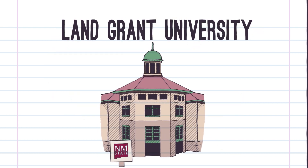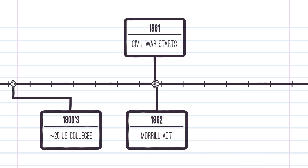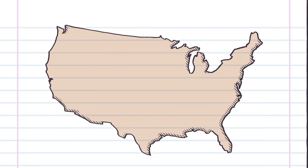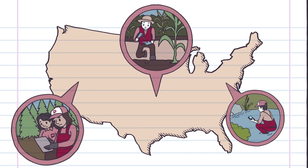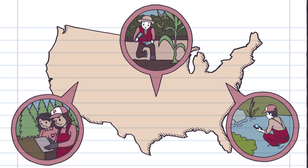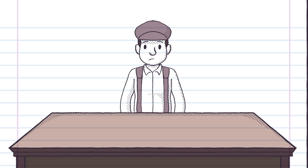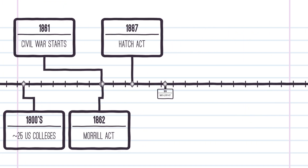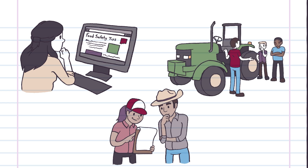Land-grant universities were different from previous schools. University education was now open to a broader range of students, who could also learn the applied sciences. Agricultural research extended beyond the lab, with the Hatch Act of 1887, which funded agricultural research stations at land-grants, so that research could be also applied where production happens. But one more important link was needed to take the knowledge developed at universities to impact the everyday lives of Americans. In 1914, the Cooperative Extension Service was created as a non-formal education system.